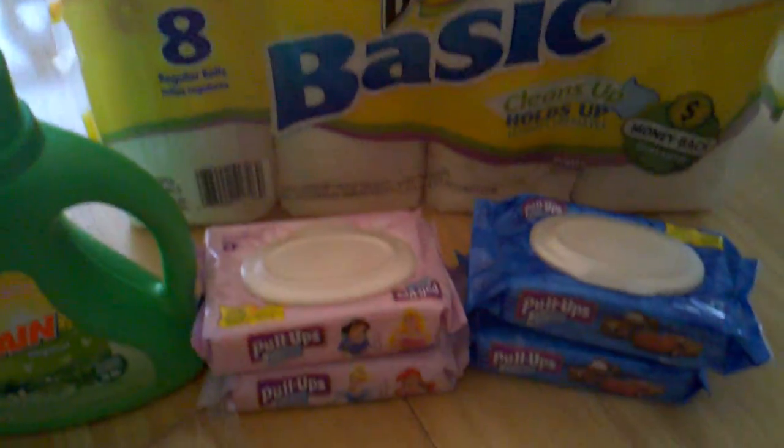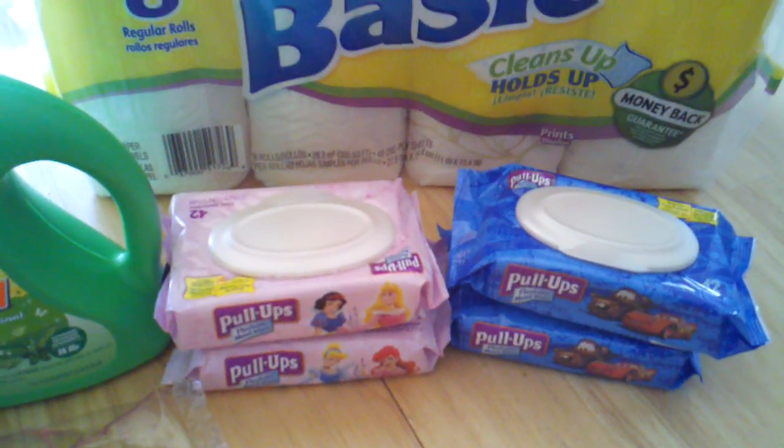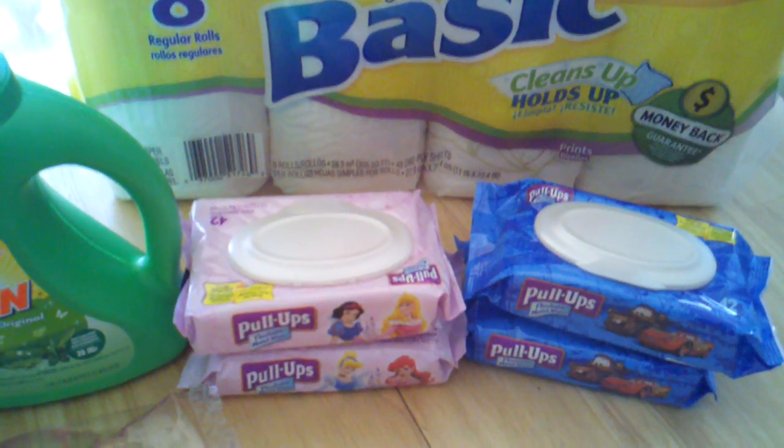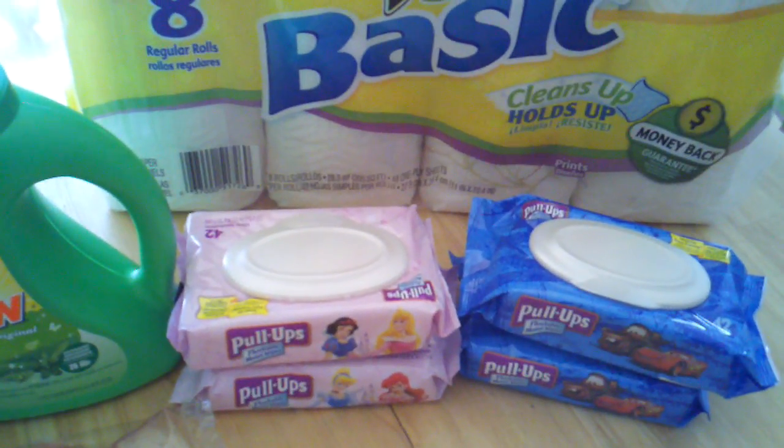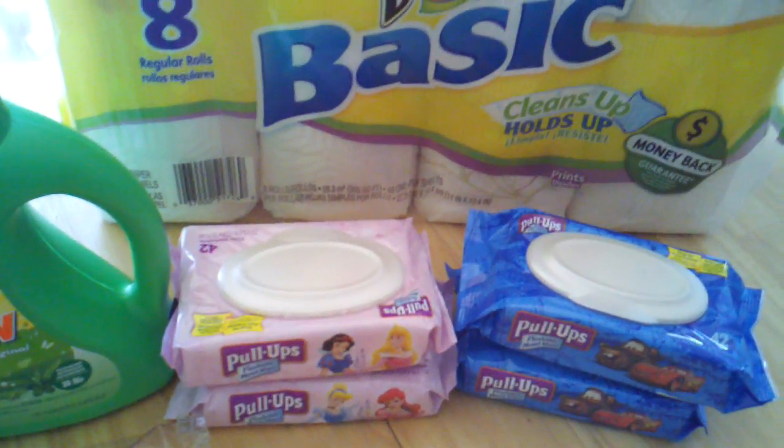The last item I bought is the Huggies Pull-Up Moist Wipes. I didn't do a price match for these — I just bought them at the regular Walmart price of $1.64. I had dollar-off coupons, so these came out to $0.64.